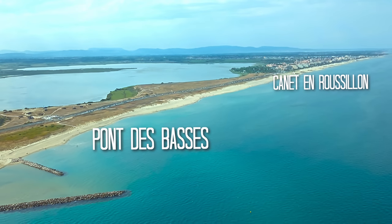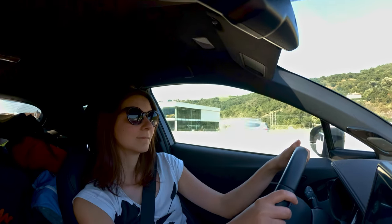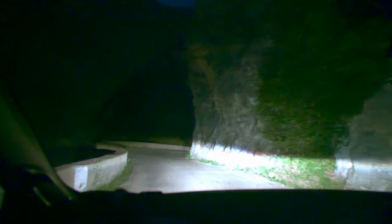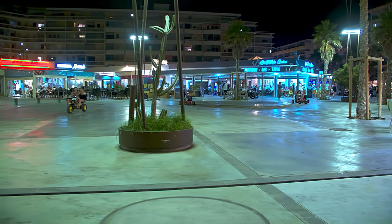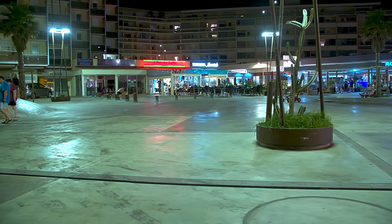Le Pont des Basses is located between Canet-en-Roussillon and Saint-Cyprien. Depending on how far you're ready to drive, it can easily be reached by car. You could also opt for an airplane or a train to Perpignan and then take a bus to Canet-en-Roussillon.